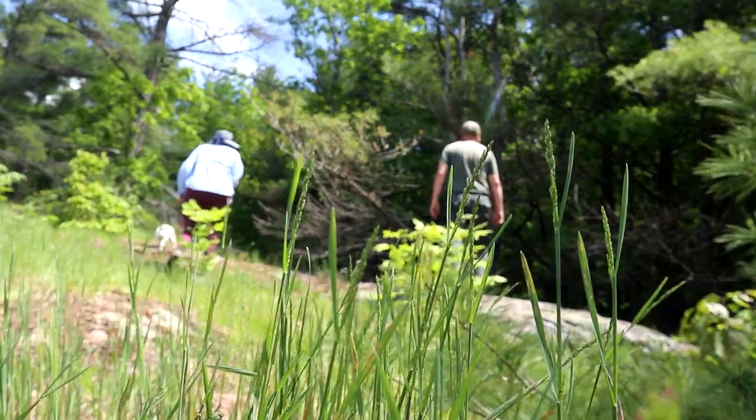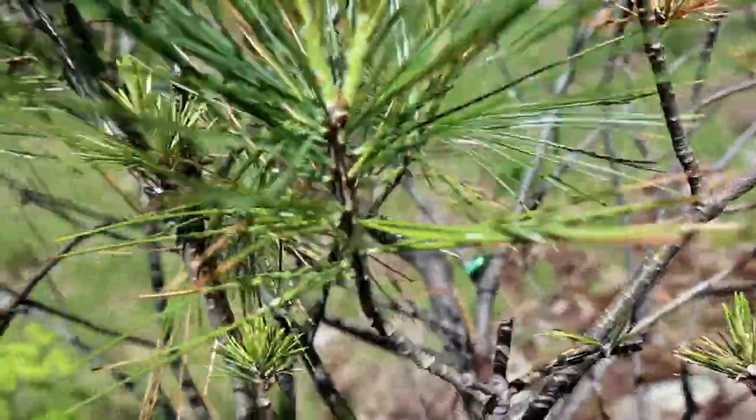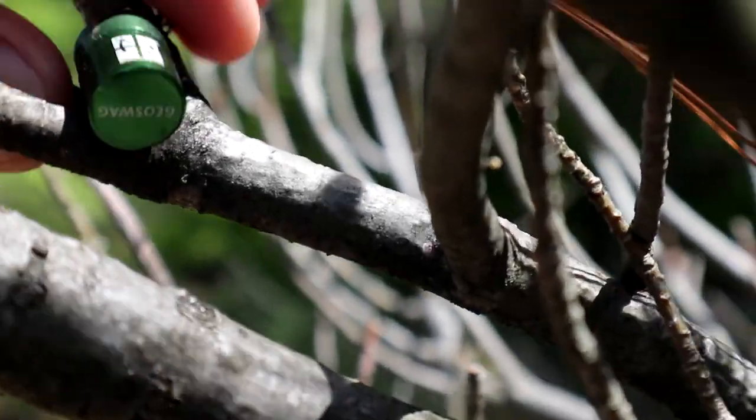This one is a 4-4 challenge cache, so the rating is not quite what you get for finding the cache, but the hint says it's a nano. A nano on the edge of a forest could be a little tricky. We've been looking for several minutes with no luck — and oh, I see it. It's right there at the end of the branch. That's sneaky. Was that a challenge? Yeah, that was a challenge, and it was challenging to find.